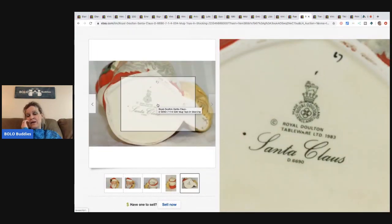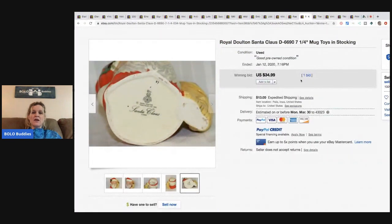This Royal Doulton Santa Claus mug — if it's shaped like something Christmas, it's probably going to be a bread and butter item worth picking up at the right price. This is from 1983 and sold for $34.99 with one bid, buyer paid shipping.